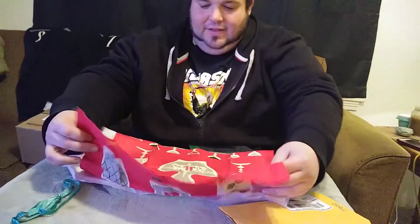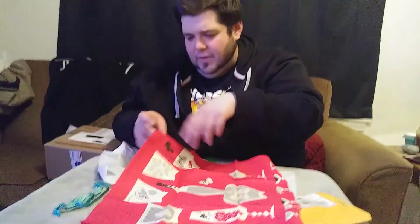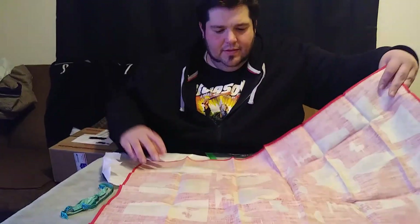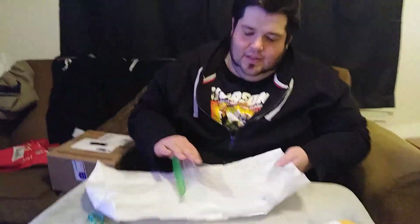I thought they were lamps at first. I'm trying to figure out how to refold this — did I unfold it the wrong way? Well, anyway, I'll put this to the side. Very, very cool.